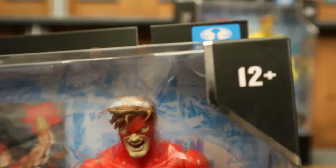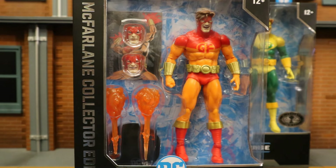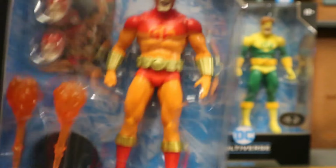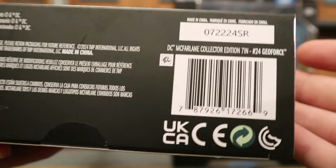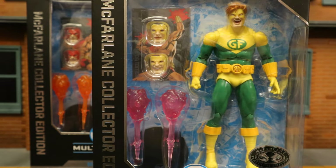Looking at the packaging — McFarlane Toys, ages 12 plus, DC Multiverse Geoforce, McFarlane Collector's Edition. In the package we have what looks like three different faces, two blast effects, a collector's card, and a display stand. One side of the package reads 'Geoforce from the Outsiders' — this is the 24th figure in the Collector's Edition subline. The other side says Geoforce, and on the back he's posed up. Then of course we have the platinum chase variant with a different color scheme on the outfit and the blast effects.